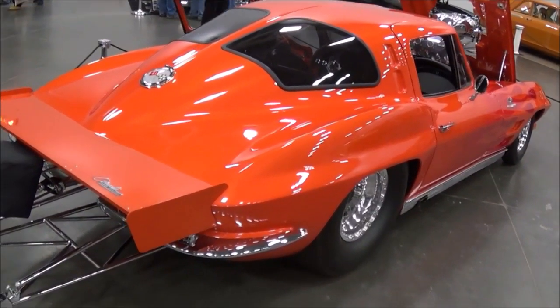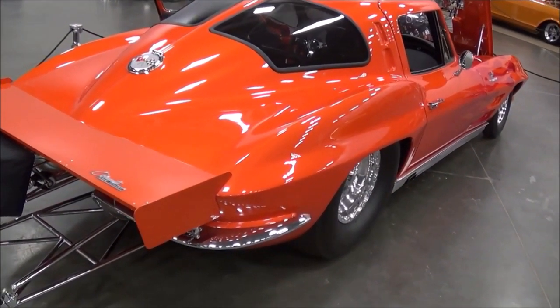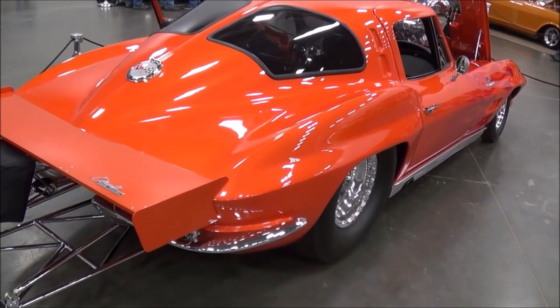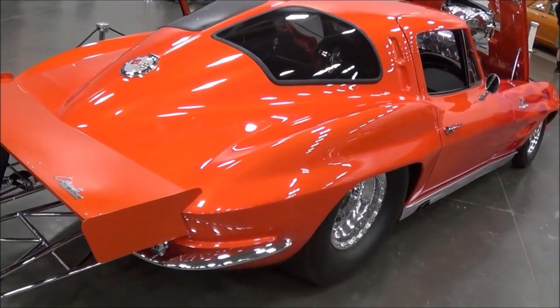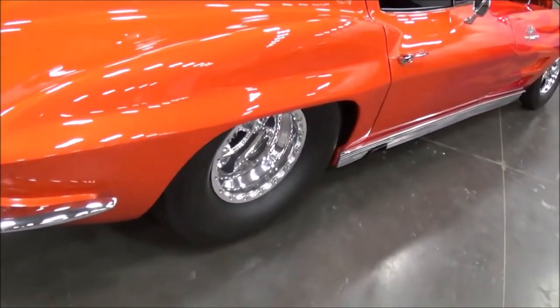Bruce Mullins did the paint work on it — the pinstripe, the flames, the airbrushing of the emblems, and all of that. Is he in Virginia? Yes, he's in Fredericksburg, Virginia. Nice.